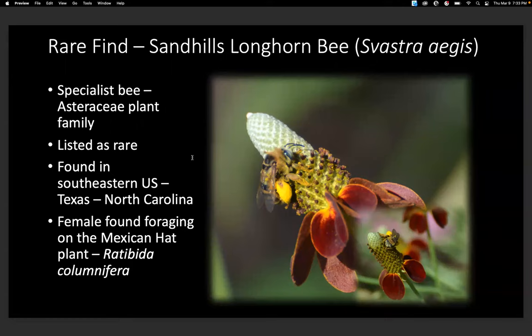I learned after photographing and getting ID confirmation that the Sandhills longhorn bee is a specialist bee that specializes on the Asteraceae plant family. It is listed as rare and is found in the southeastern U.S. What's neat about documenting native bee species is we don't know as much about them because they're not as closely monitored — we don't have a lot of people monitoring them like we do with eBird. When you share on iNaturalist, other scientists can utilize that information, so you're helping contribute to the database.